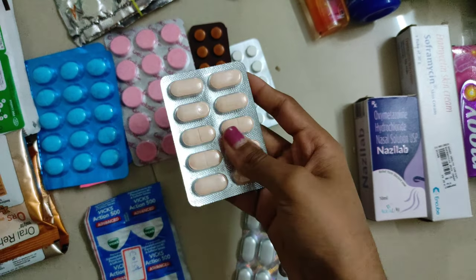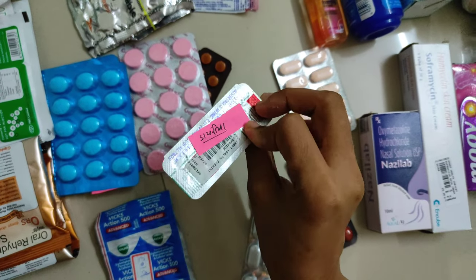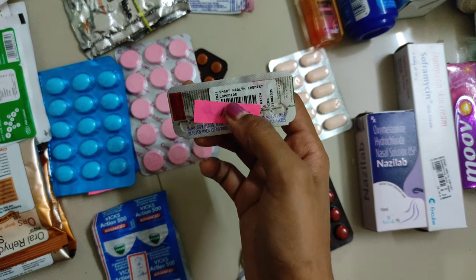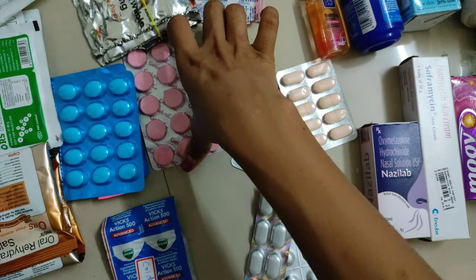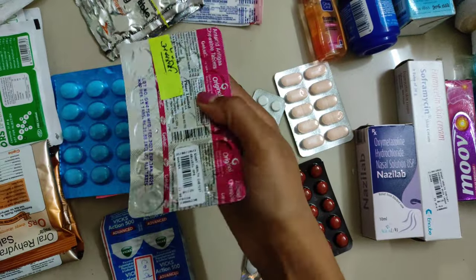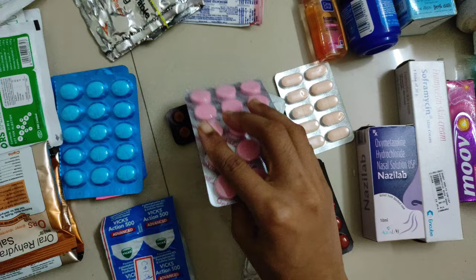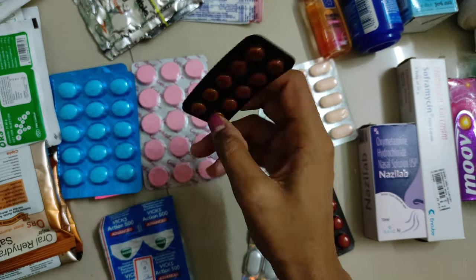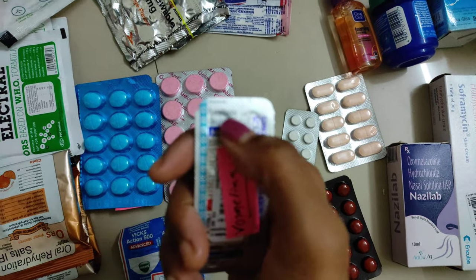I have taken only one strip of those tablets. For diarrhea the medicine is Lopomine. Another needful medicine is for acidity, so I got the tablet Gelucyl. For vomiting and travel uneasiness I have taken the tablet Vomine.